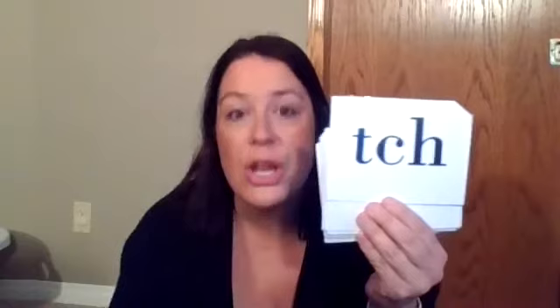Think about this one. It's ch — three-lettered ch, used only after a single vowel which says ah, eh, ih, ah, ah.